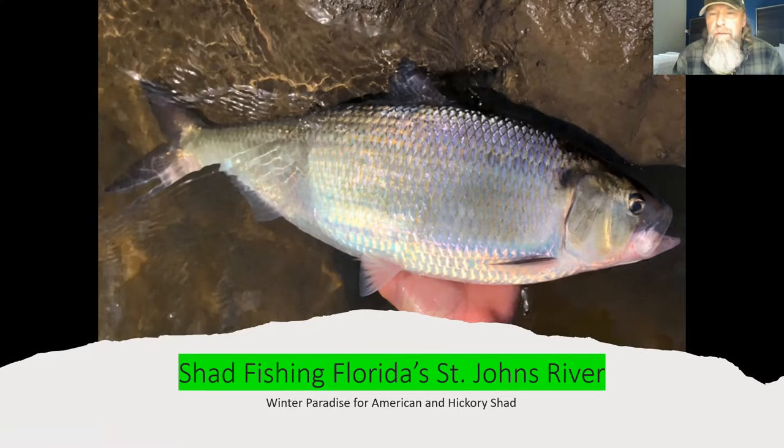The St. Johns River is a rather unique fishery in all of North America for these fish. It is the first place that they actually show up in late December, and they can be had all the way into March. It obviously depends on water temperature.